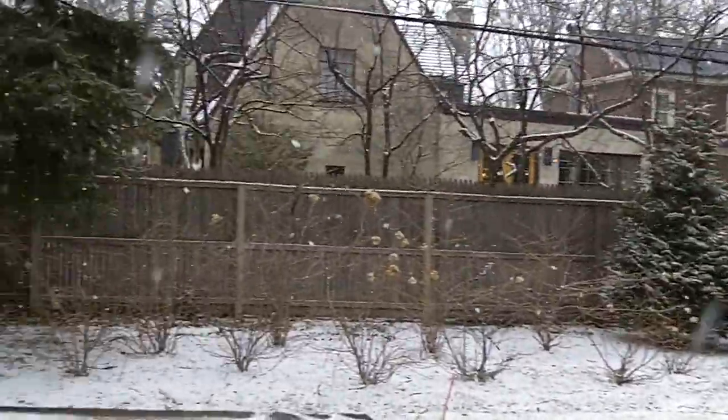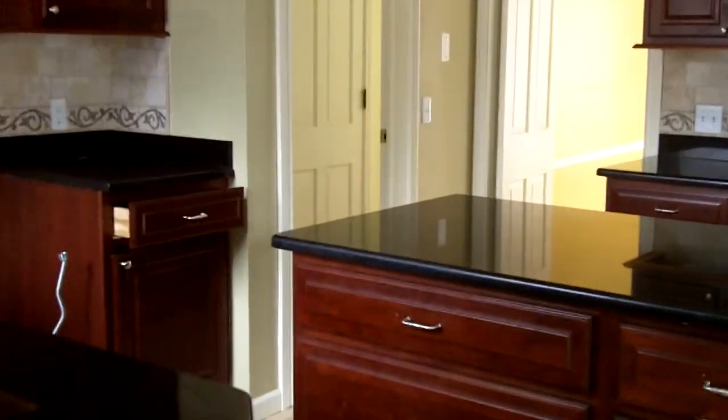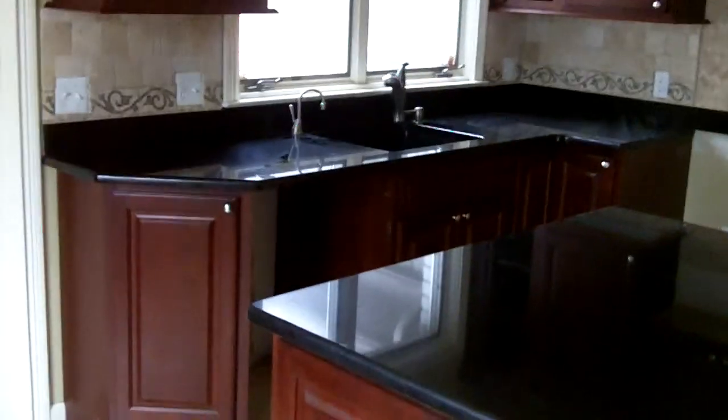Really nice looking backyard. And here's the garage — two car. We step right into the kitchen off of the garage. Nice granite counters, and the condition of the cabinets are in very good shape, as you can see.